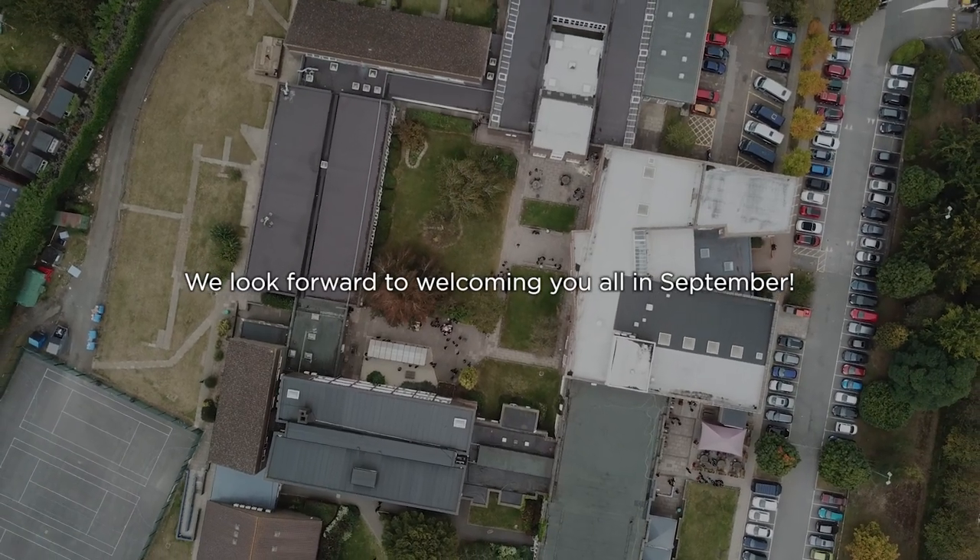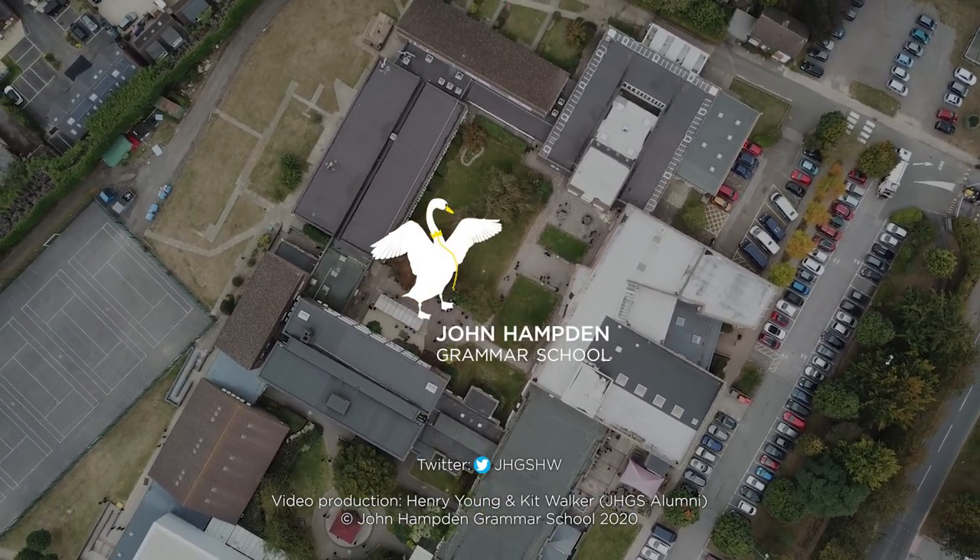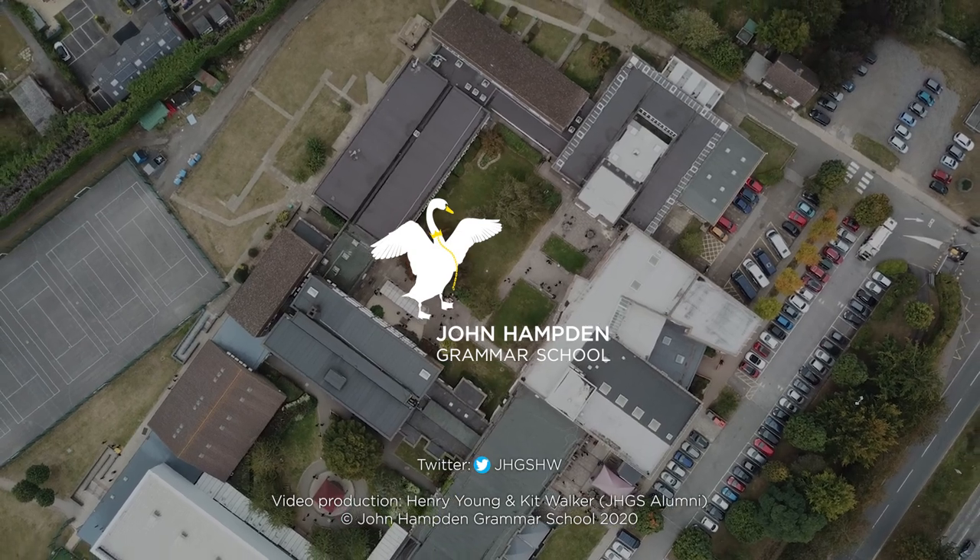Remember to bring a plastic wallet or folder for every lesson, so you don't get mixed up when you have to bring all your stuff to school. I was nervous when I first came to John Hampden because I didn't know many people, but I quickly made friends from people in my form and in other forms, and we now play football a lot at lunch. When I started JAHGS, I didn't know anyone because no one had come from my school, but I soon made friends in the year and my form.